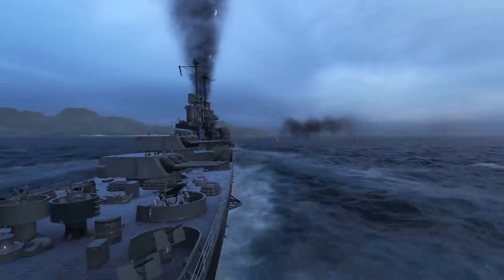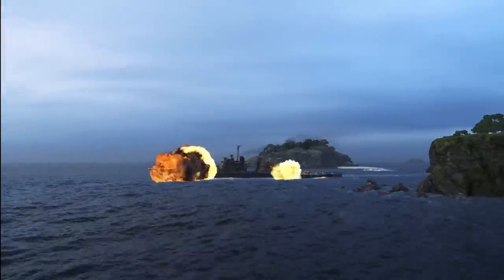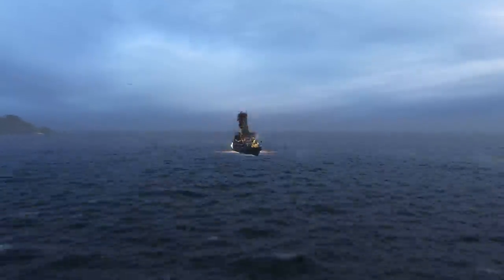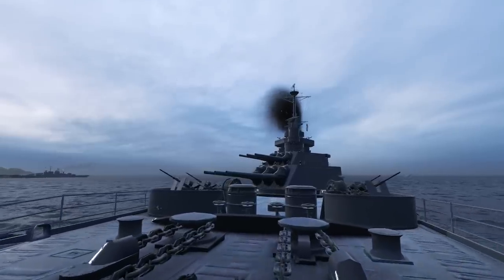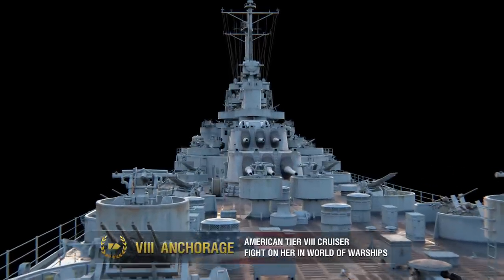Once you get familiar with the main features of Tier VIII U.S. heavy cruiser Anchorage, take the ship under your command and head into battle. Good luck in battle, Captains, and fair seas!